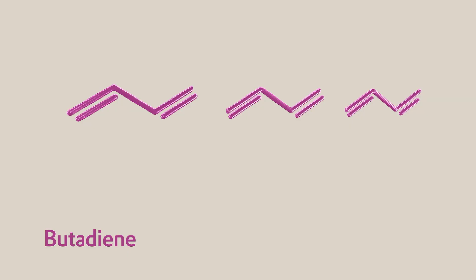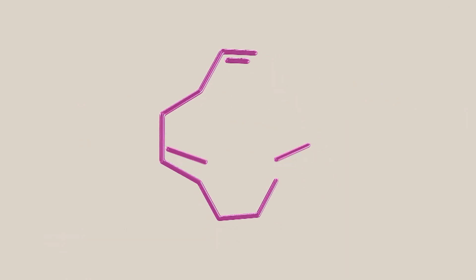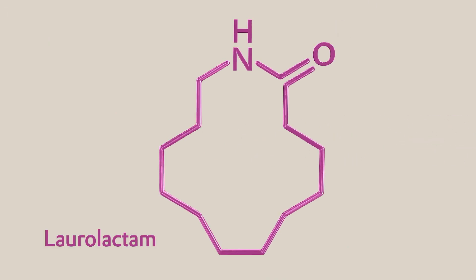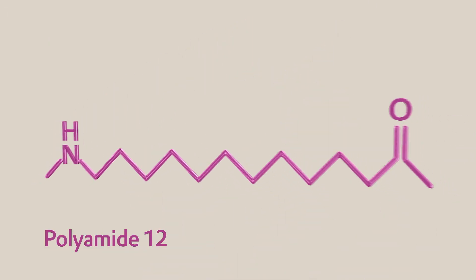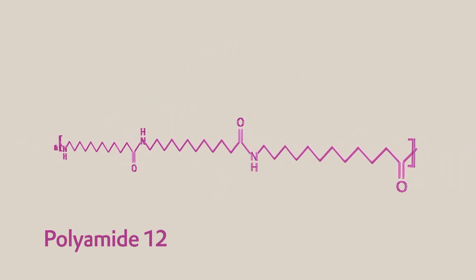And it all begins here with Butadiene. Over the course of several steps, this hydrocarbon is converted to the starting material, the Laurel Lactam Monomer. Linking many of these building blocks together to form a chain yields the base Polyamide 12 polymer.